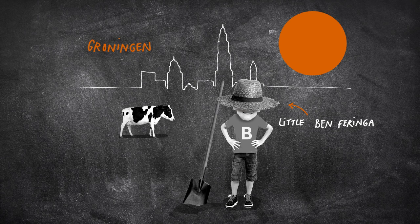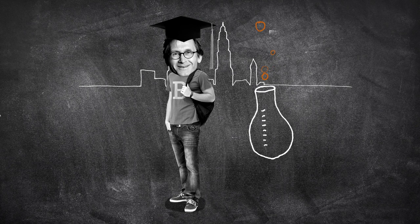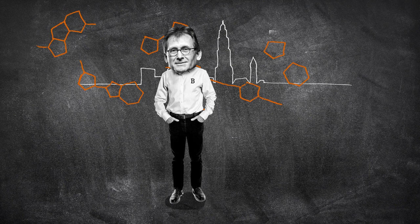As a young man, he studied chemistry at the University of Groningen and has worked there on supramolecular science ever since.